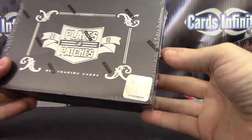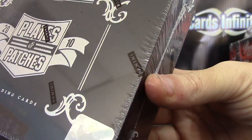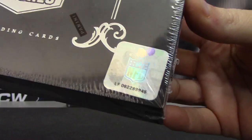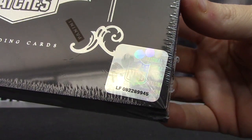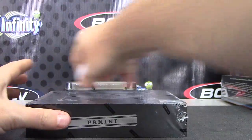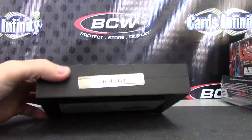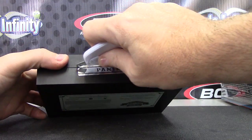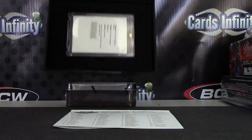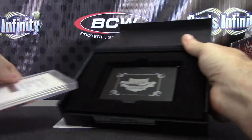Next up we have Caleb doing a 2010 Plates and Patches box number 45, top box. That's a pretty card — that is a nice one, three-color patch autograph.